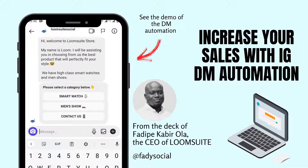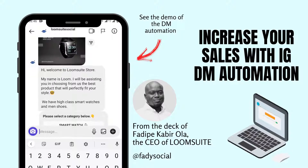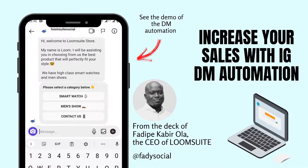Instagram just made a historic move — they've officially opened up DM Automation to the public, and it's prime time to cash in on this opportunity.